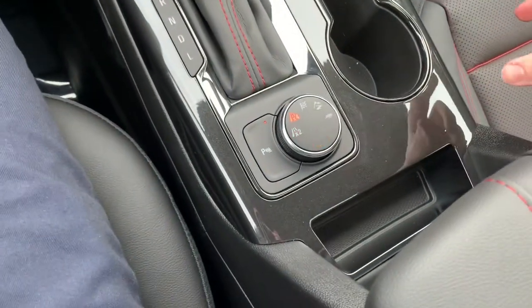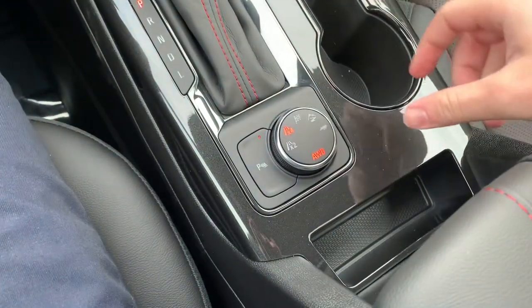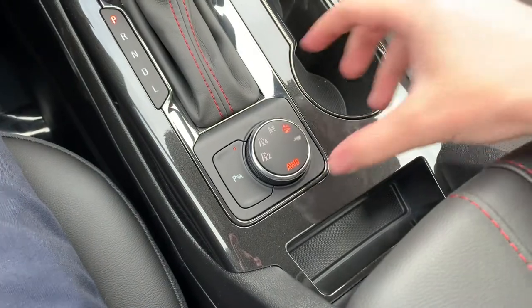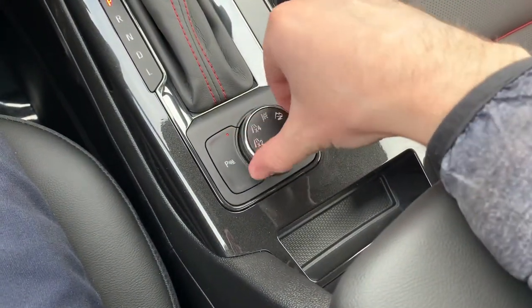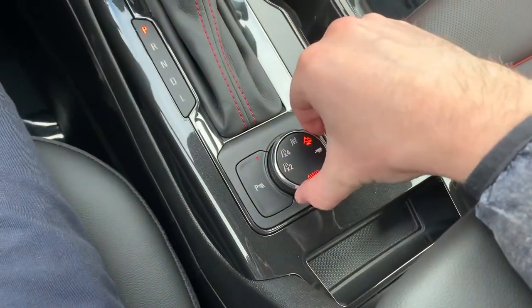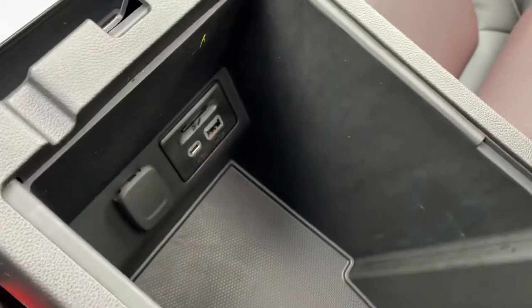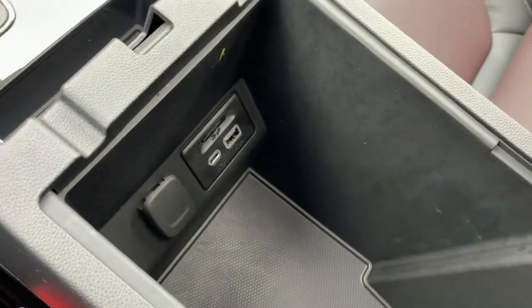All-wheel drive settings are down here — if I want to go into all-wheel drive I just click that one time and it'll go in there. Then you have sport mode, mountainous terrain mode, and trailer mode, which is very cool. I'll go ahead and throw it back into two-wheel drive because that's where you'll be hanging out most of the time anyway. USB, Type-C USB, and 12-volt.